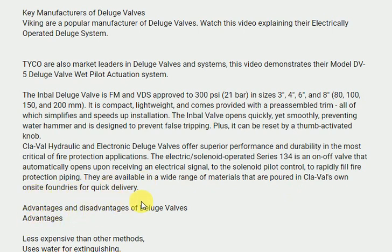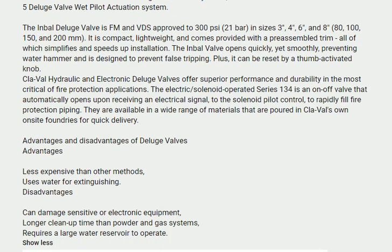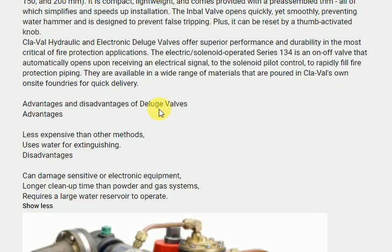Advantages and disadvantages of deluge valves. Advantages: less expensive than other methods; uses water for extinguishing. Disadvantages: can damage sensitive or electronic equipment; longer cleanup time than powder and gas systems; requires a large water reservoir to operate.